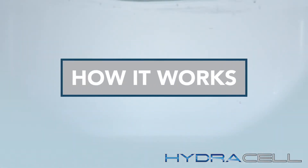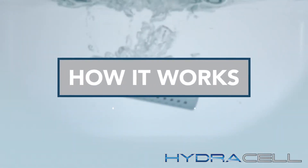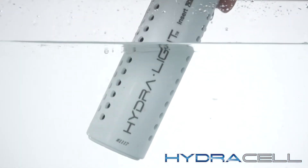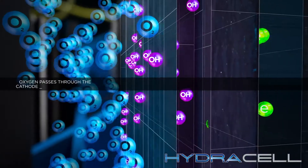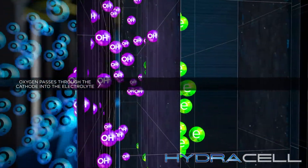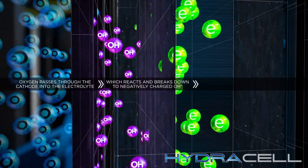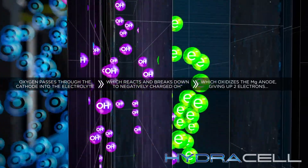Here's the science behind HydroCell technology. When you dip it in any water for 10 to 15 seconds, you generate a chemical reaction between magnesium and oxygen. That induces an ionic exchange and releases electrons. A carbon cathode collects those electrons and converts them into power. Any residue created by the process is completely harmless and 100% biodegradable.